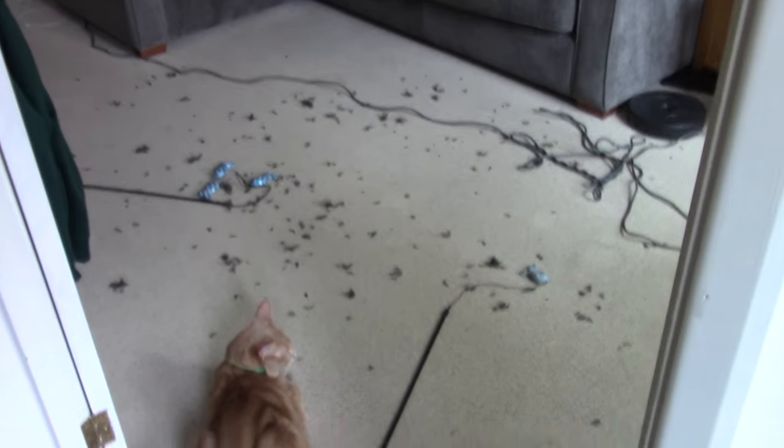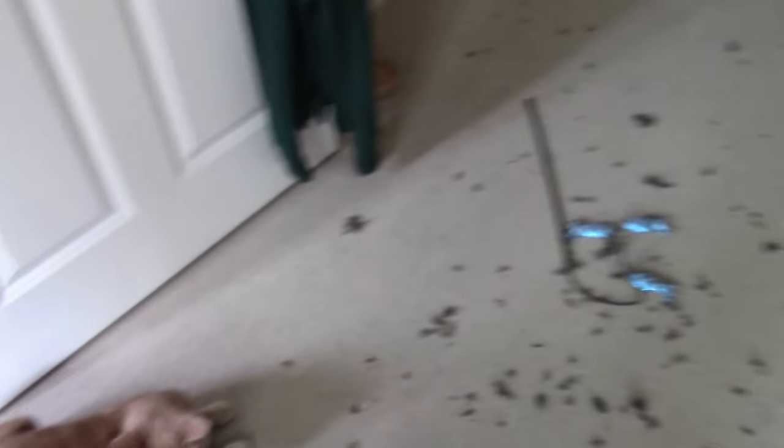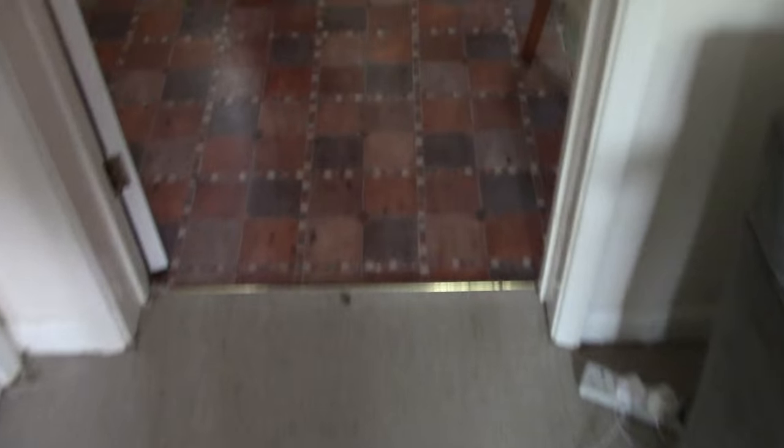We've just come in to find this monkey — do you want to tell us what you've done? We always said they weren't hunters, I guess they had to prove us wrong.